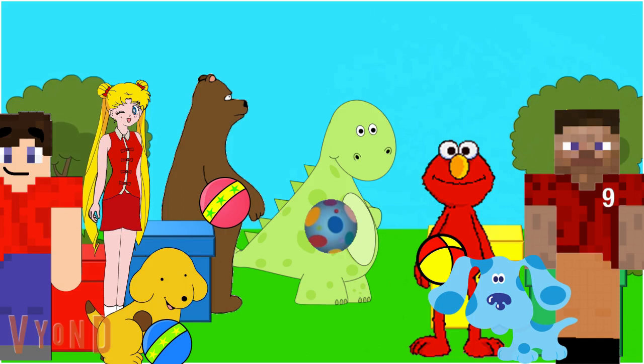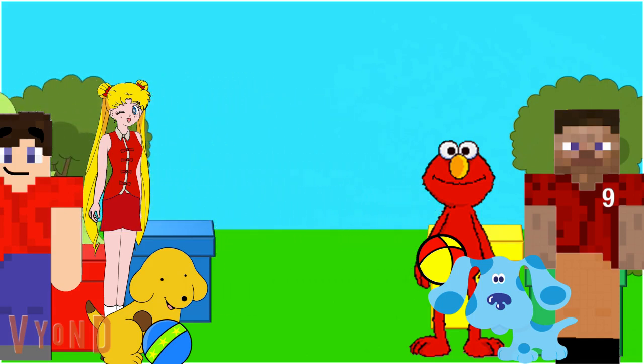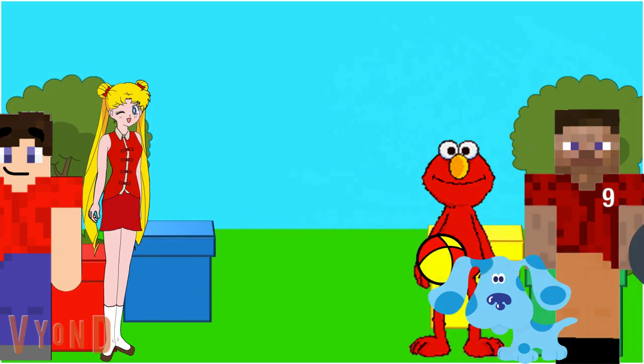And what a good treasure it is. Thank you guys so much for all your help. You were so smart figuring out what we felt in the box. Good job! Woof, woof.